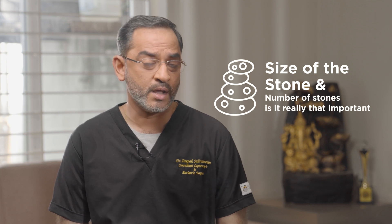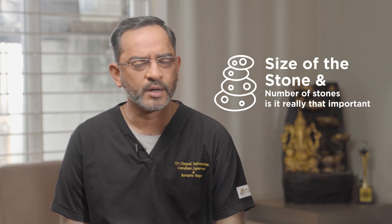Hi, I'm Dr. Deepak Subramanian from Chennai GastroCare. One of the most common questions asked to me by a patient who's been diagnosed with gallbladder stones is: does the size of the stone and the number of stones — is it really that important?